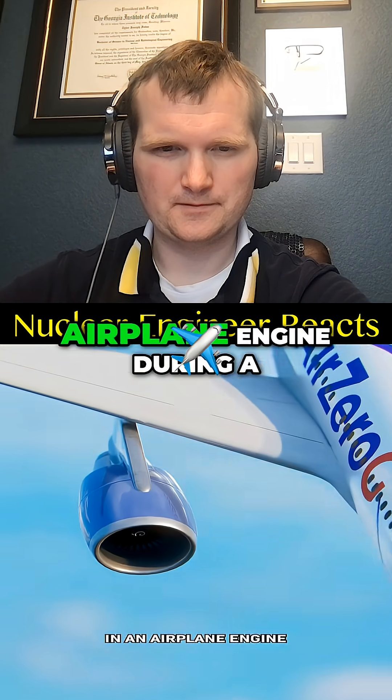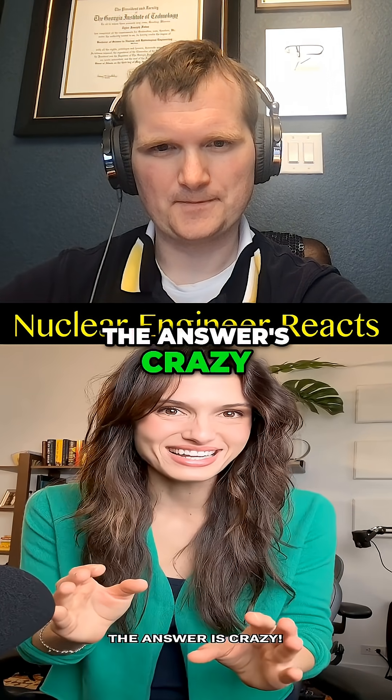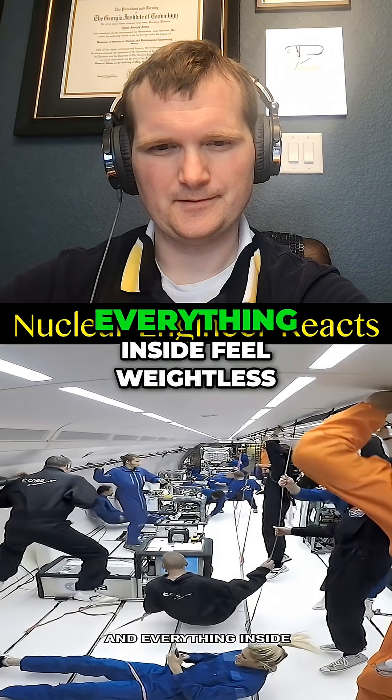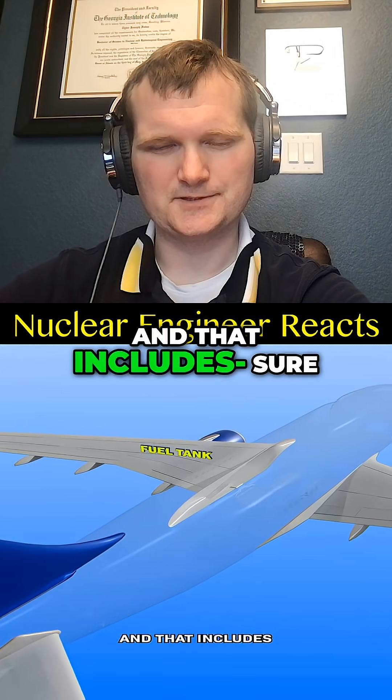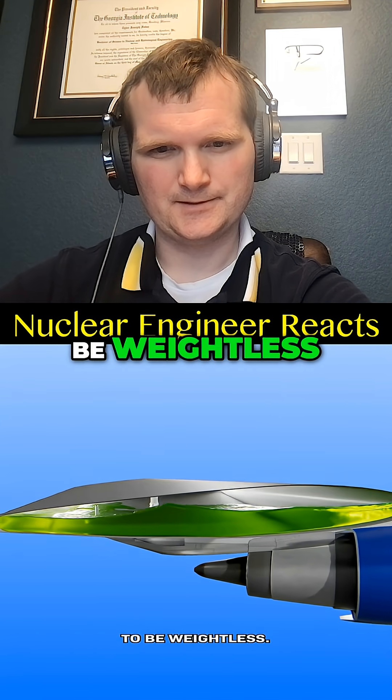I have a question: what's happening in an airplane engine during a zero-gravity flight? So you take it in free fall — the answer is crazy. As a zero-G plane is diving toward the ground, it's making everyone and everything inside feel weightless, and that includes the fuel, which isn't designed to be weightless.